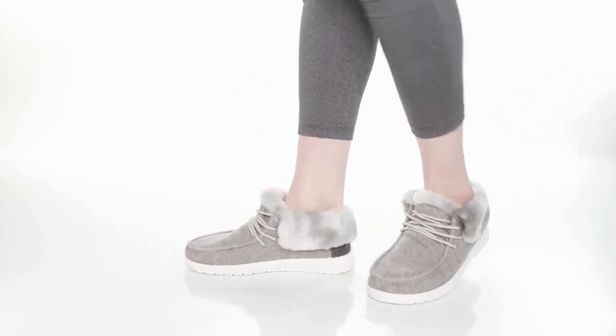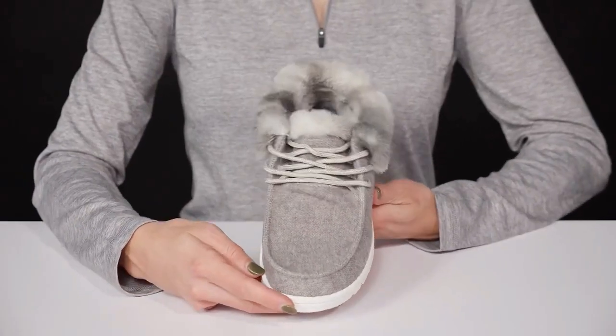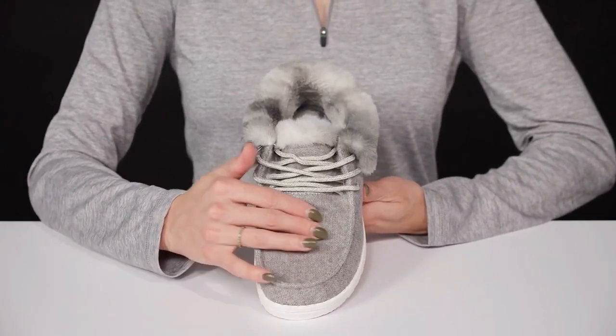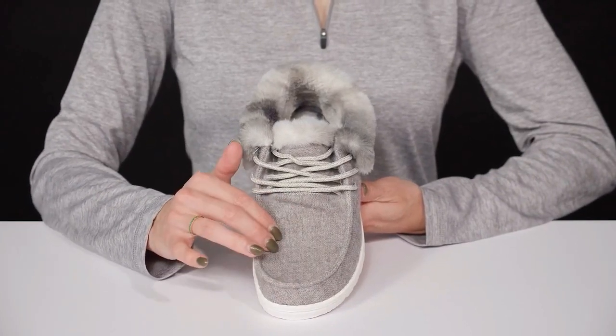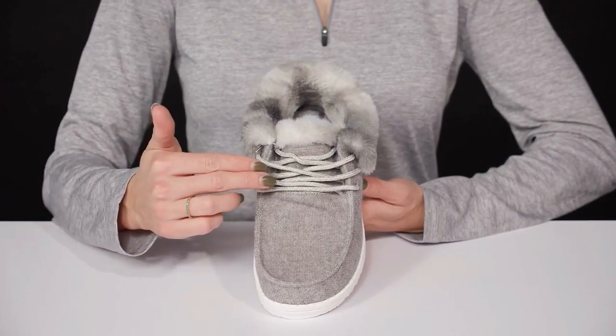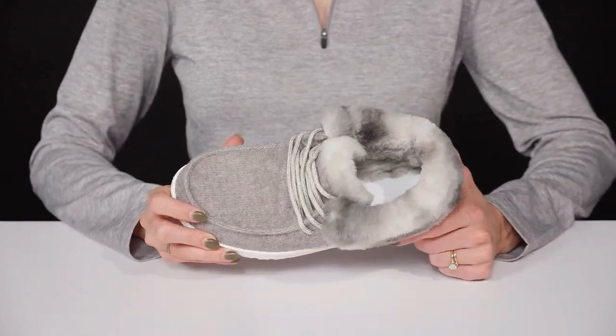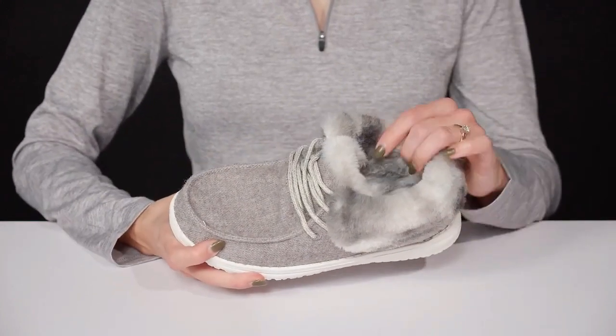Show off your casual and snuggly style when you wear these Brit boots from HeyDude. These offer a really soft, awesome upper — it is textile material and then it has a mock toe silhouette. The lacing system makes these really easy for you to customize your fit and get really secure and snug in these.